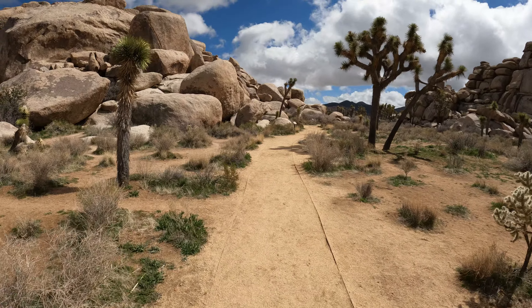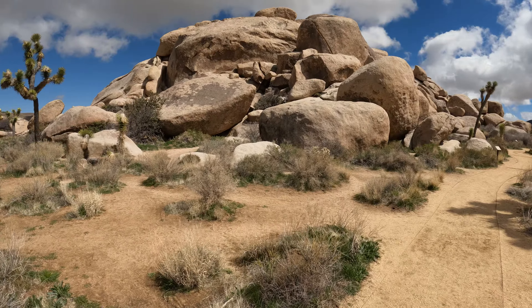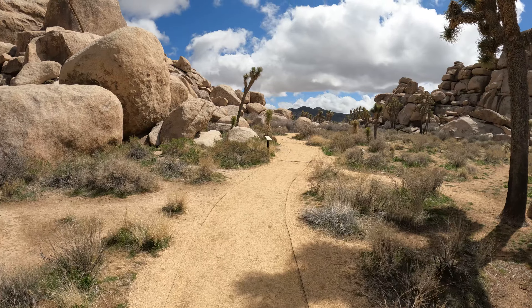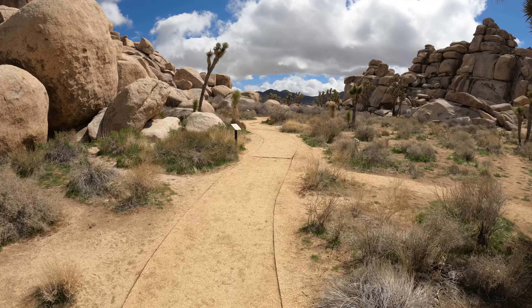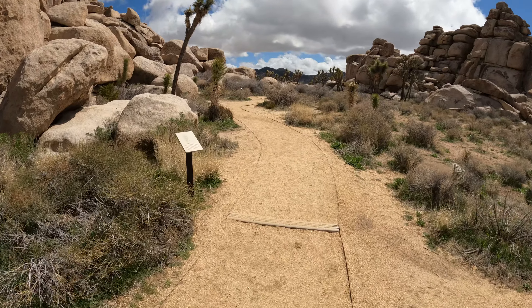Getting into some rocks up here. A lot of big rocks here, and Joshua Tree National Park, looking down there. A lot of little placards, because this is a nature trail, about different things here.